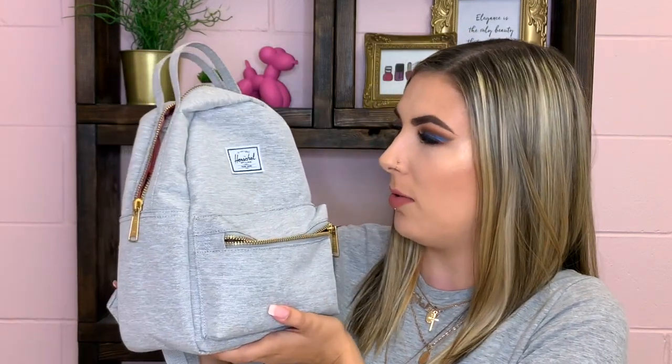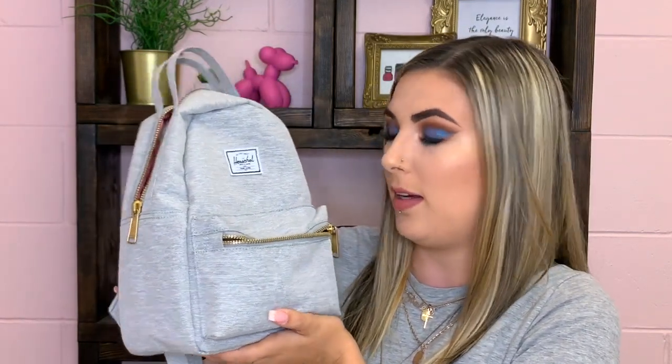Hey guys, welcome back to my channel. Today I'm going to do a what's in my bag video. We're going to go through my bag — this is what I use as a purse. I used to use a Michael Kors purse but I've switched to this little mini Herschel bag. Before we jump into it, make sure you hit the subscribe button down below. Let's get going.